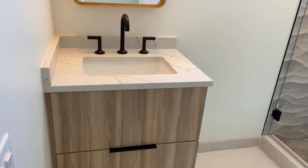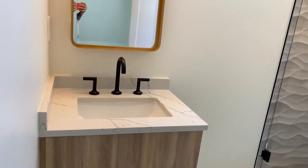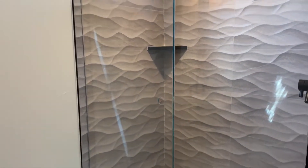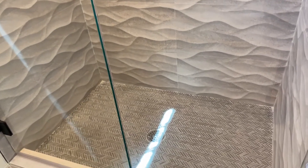This is one of the upstairs bathrooms. You'll notice a single vanity, neutral colors again, updated modern textured tile on the shower walls followed by a herringbone pattern in the basin of the shower. Lastly, we have a clear glass enclosure — gorgeous bathroom.